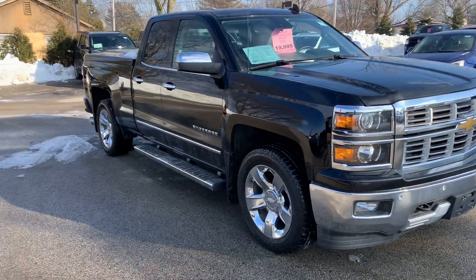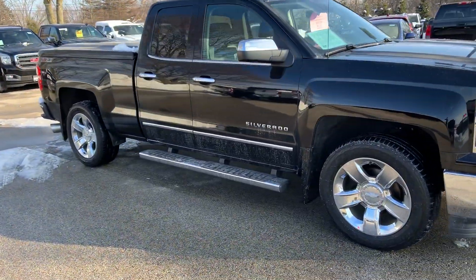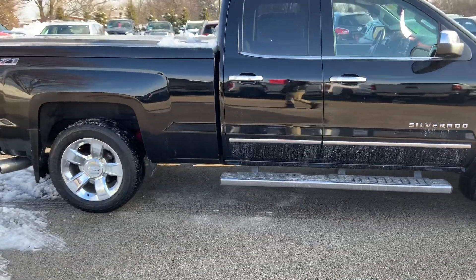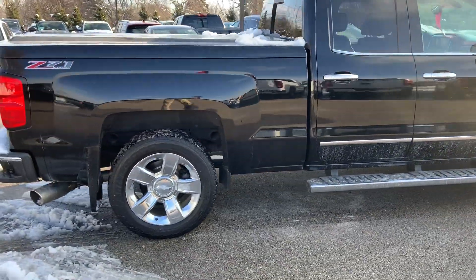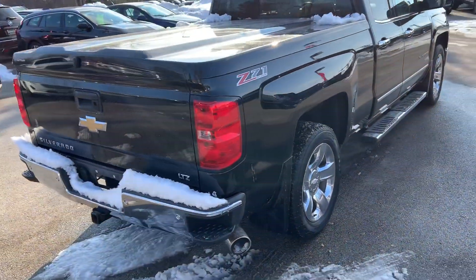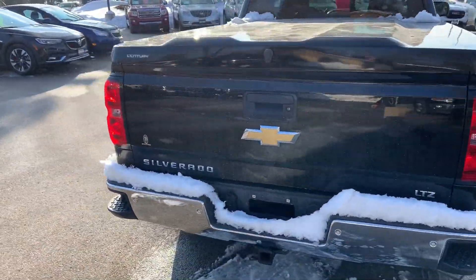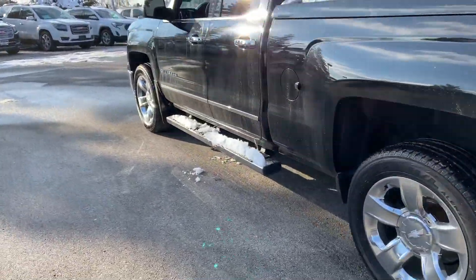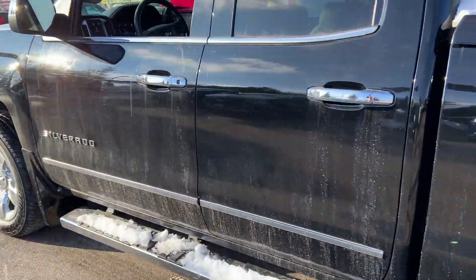This is their LTZ trim level. Gives you nice heated and ventilated seats, heated steering wheel. Nice chrome-accented trim all the way around. The vehicle does also come equipped with a hard fiberglass tonneau cover. Be more than happy to go over the specifics with you on that Sentry cap. Nice body color, molded splash guards.